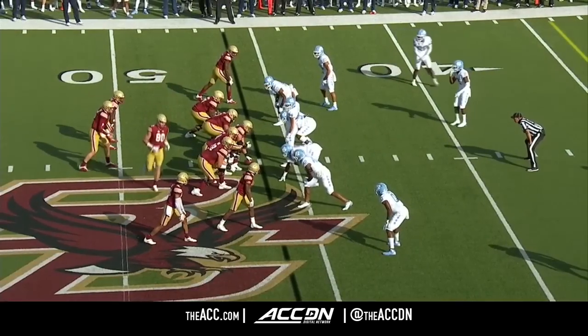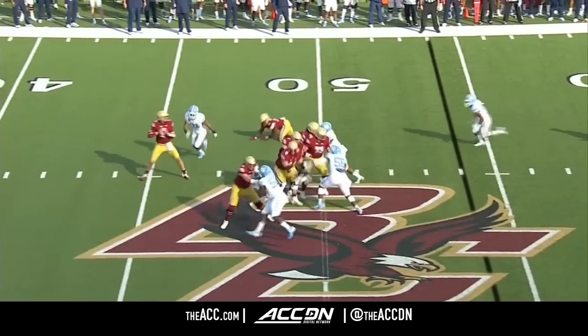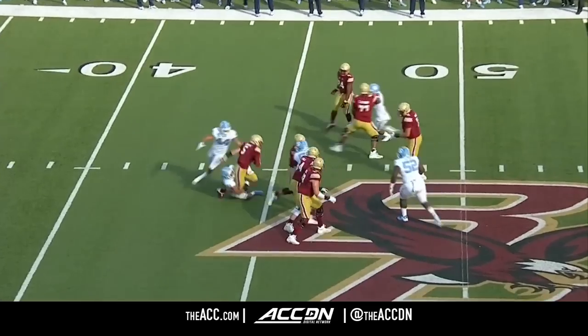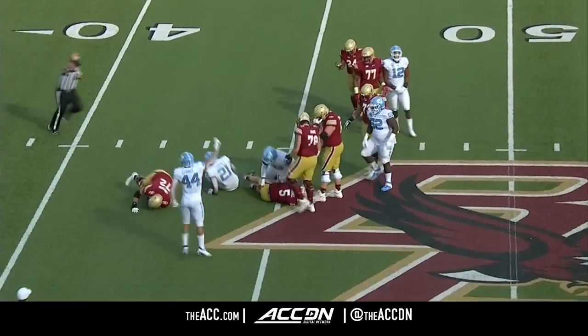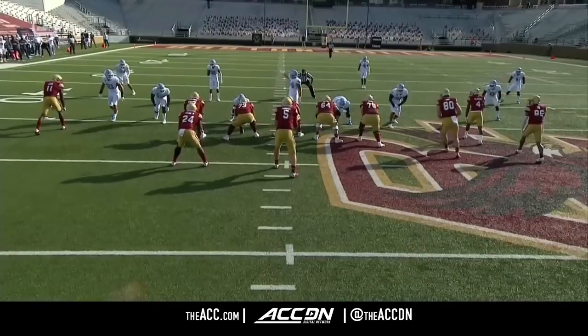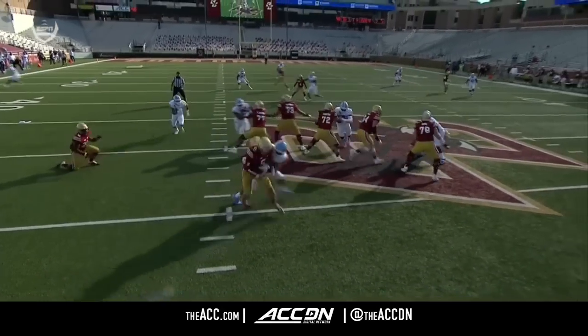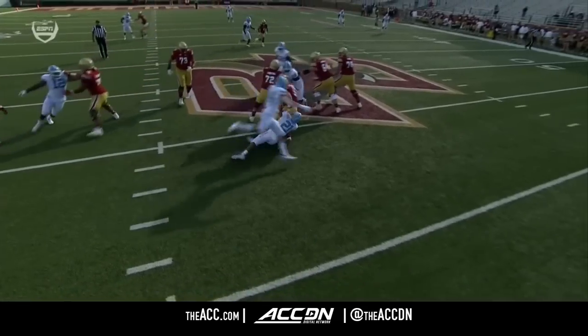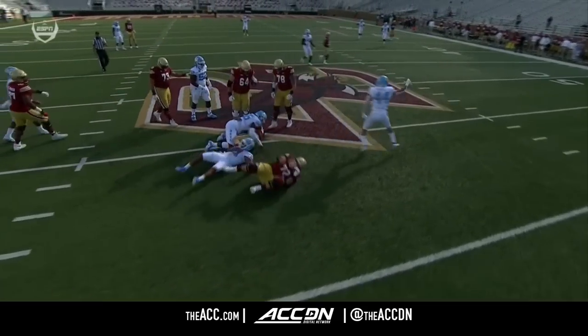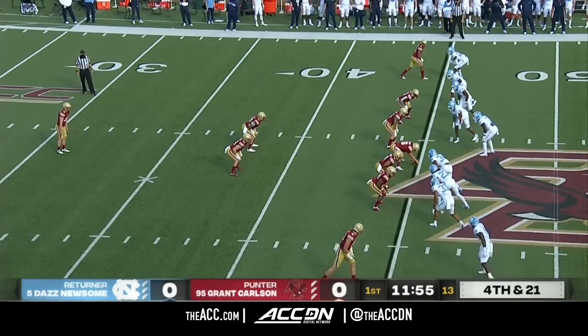Long comes in motion on third and 12. Pressure off the edge, Garwo picks it up. And then taken down for the sack — that is Chaz Surratt, coming off the left-hand side. Garwo tried to go low, but Surratt stays with it and gathers himself quickly after the initial contact. One of the best linebackers in the country, especially when it comes to applying pressure.